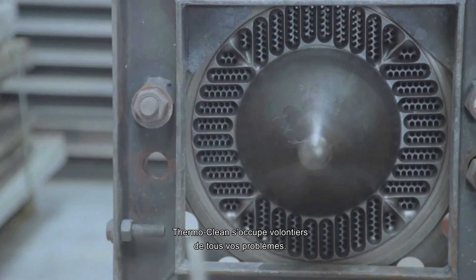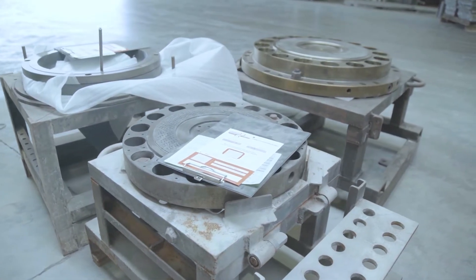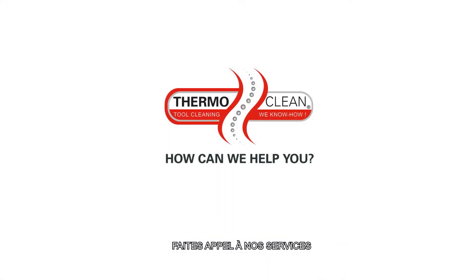ThermoClean wants to take care of all your concerns. We like to share our solutions. How can we help you?